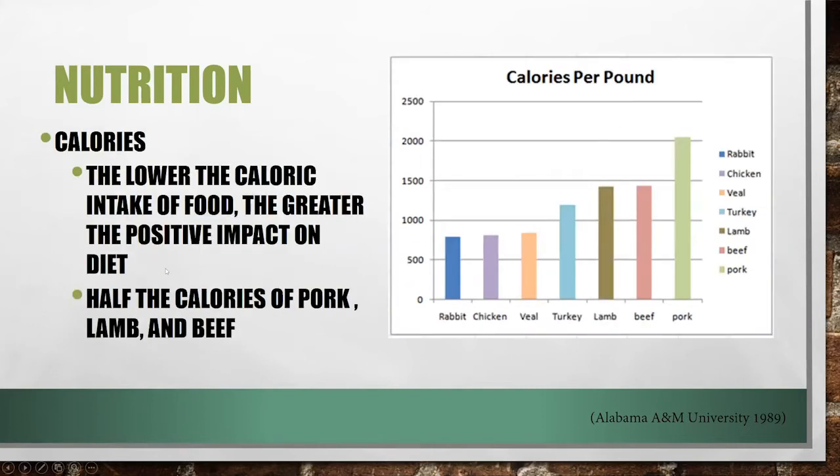Last but not least, when thinking about calories, rabbit is actually one of the least calories per pound — very similar to chicken. We're always trying to get nutrient-dense foods that provide a lot, and that's really what rabbit meat does. I'll just let you know that I have not tried rabbit meat myself — I know I'm trying to get into the rabbit business and have never tried it — but I've heard it's very similar to chicken in taste and texture.